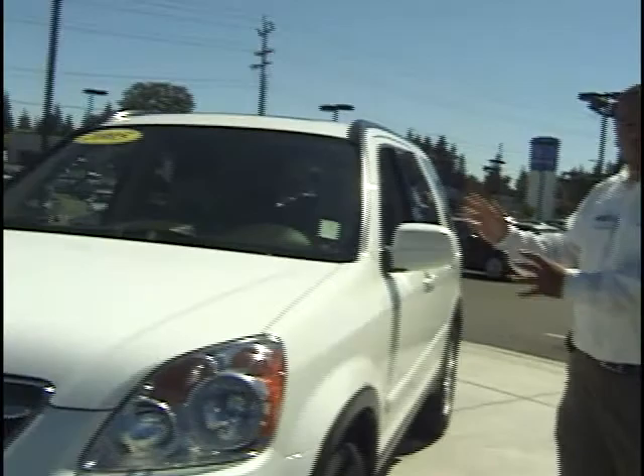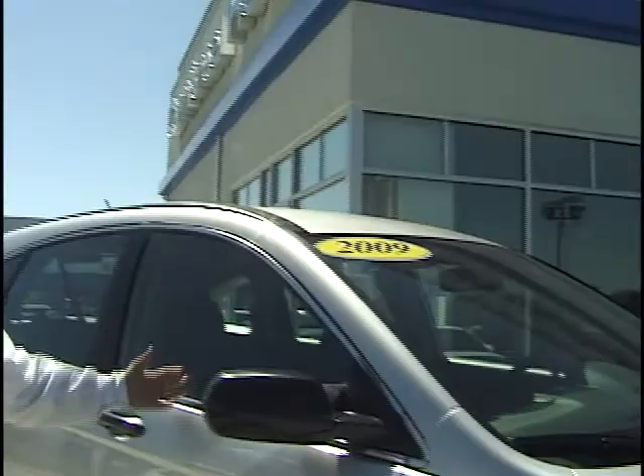Hi folks, thanks for coming into Carmichael Honda. My name is Serafin, so when you come in please ask for me. What we have here is the new body style CR-V and a slightly previously enjoyed older body style CR-V. This is a 2005 and this is a 2009. Let's take a look at the 2005.